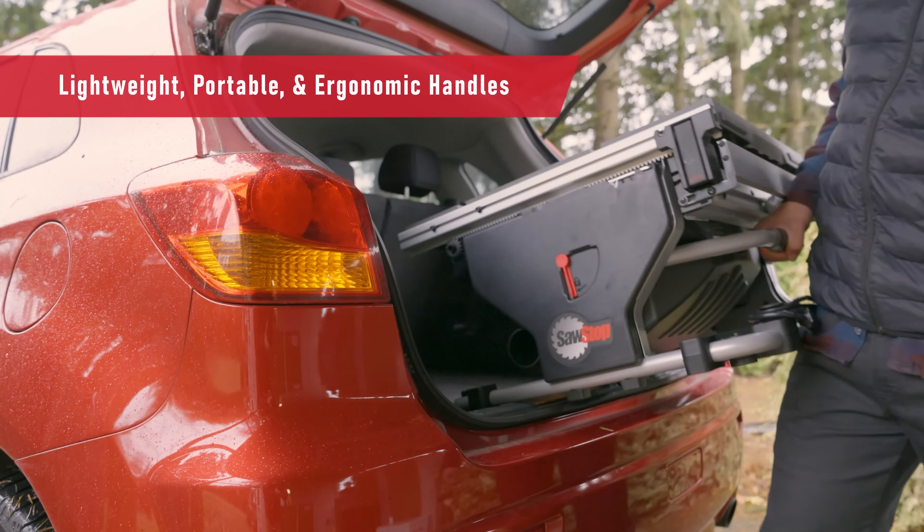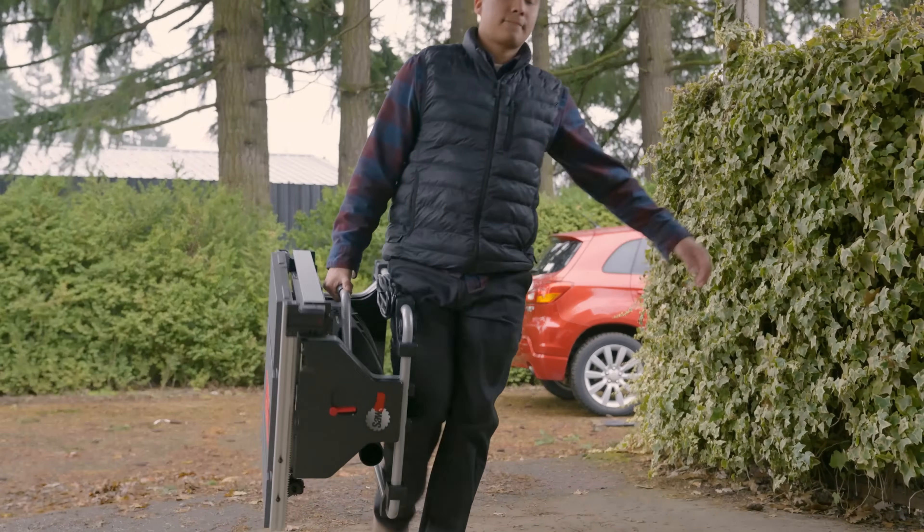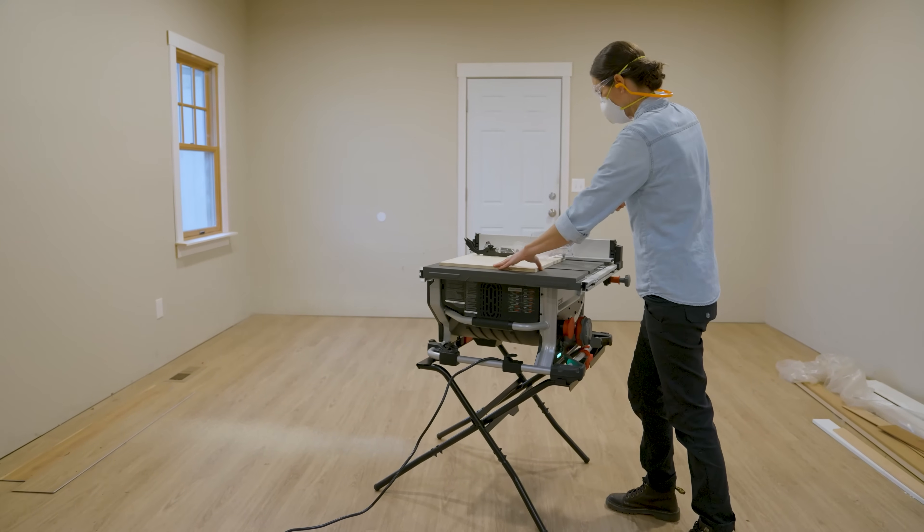Lightweight and portable, with ergonomic handles for easy transport. The 10-inch compact table saw is small enough to travel anywhere, yet powerful enough to tackle the biggest residential and commercial projects.